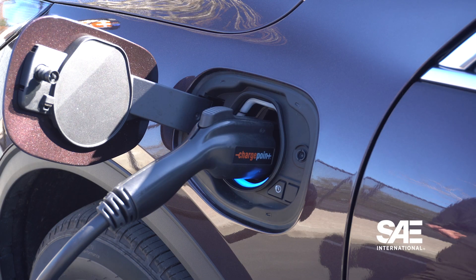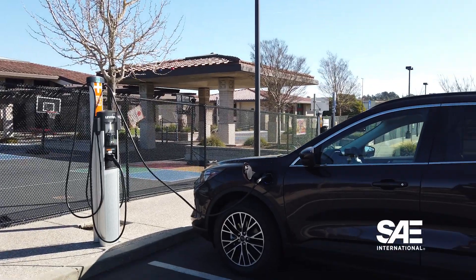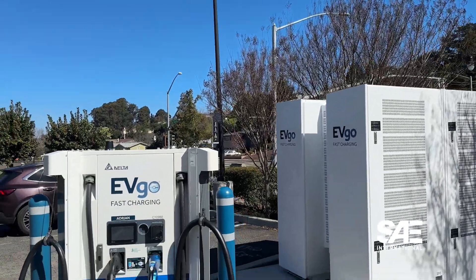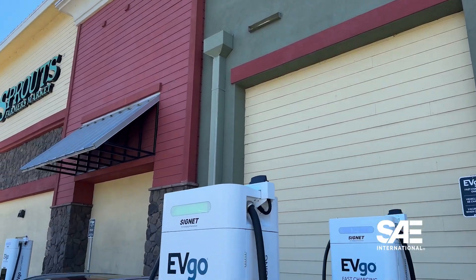Your plug-in hybrid will charge in a few hours instead of overnight. Out in the world, though, for PHEVs things get a bit tricky. The majority of plug-in hybrids have the J1772 port on them, which is great if you find yourself at a Level 2 charger while you're driving around. Where things get weird is the rise of EVs and DC fast charging. You've probably heard about all the new charging stations being installed for the increased amount of EVs on the road — but for most plug-in hybrids, those charging stations are a no-go.